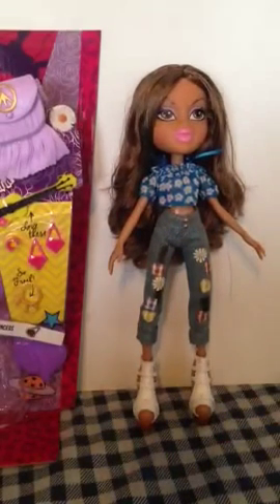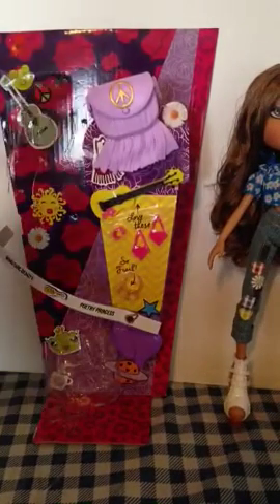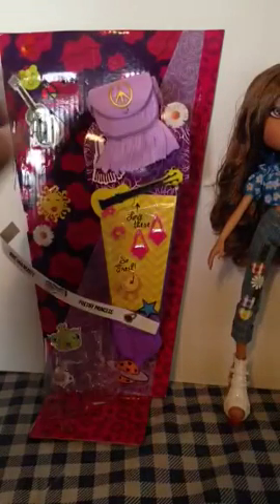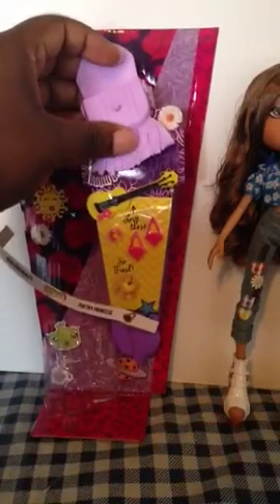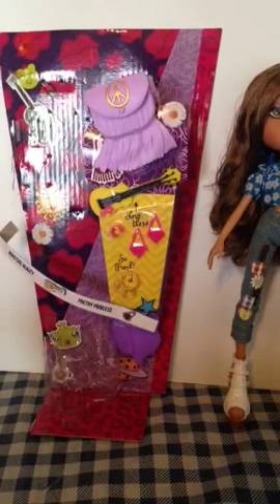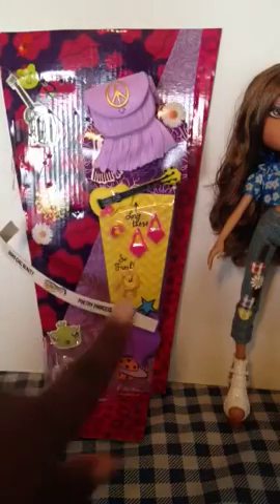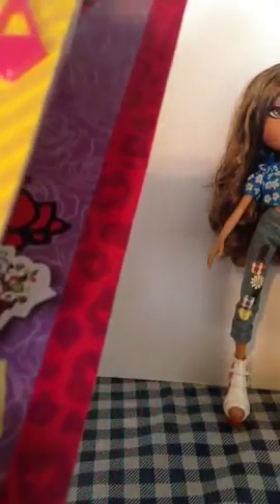Now moving on to her accessories — she has this gorgeous purple bag with a little gold peace sign on it. The bag is usable; you can definitely put stuff in it, which is really cool — it's not just a prop. She also has a nice sort of ukulele, because as we know she is the boho chic poetry princess.